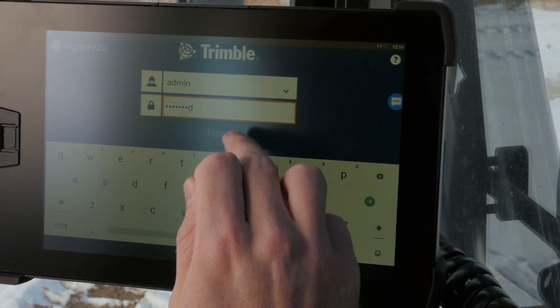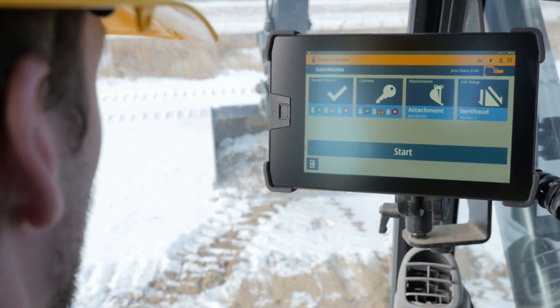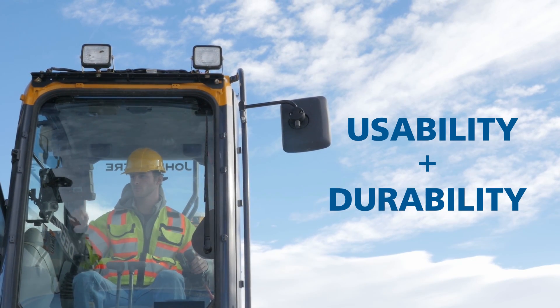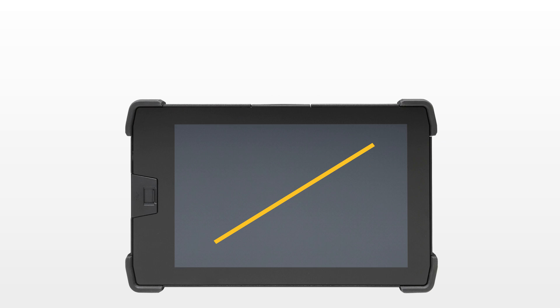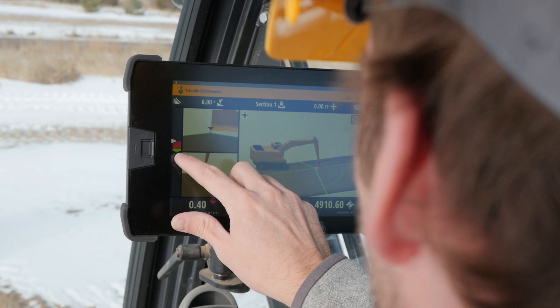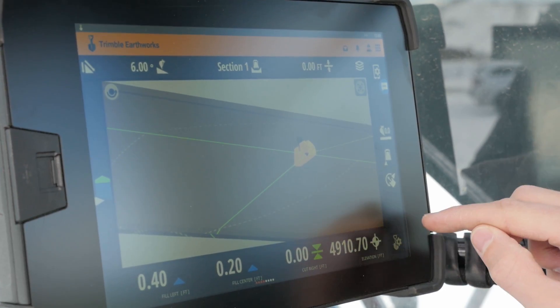That's why the new Trimble Earthworks TD520 display was specifically designed to improve usability while delivering the durability you've come to expect from Trimble. The large 10.1 inch, 25.7 centimeter touchscreen display maximizes the screen area, making every interaction easier.